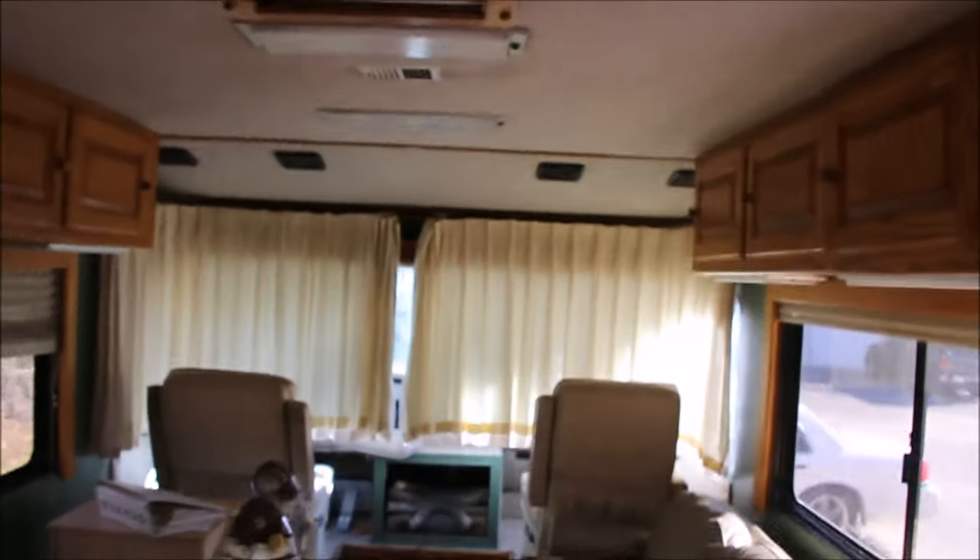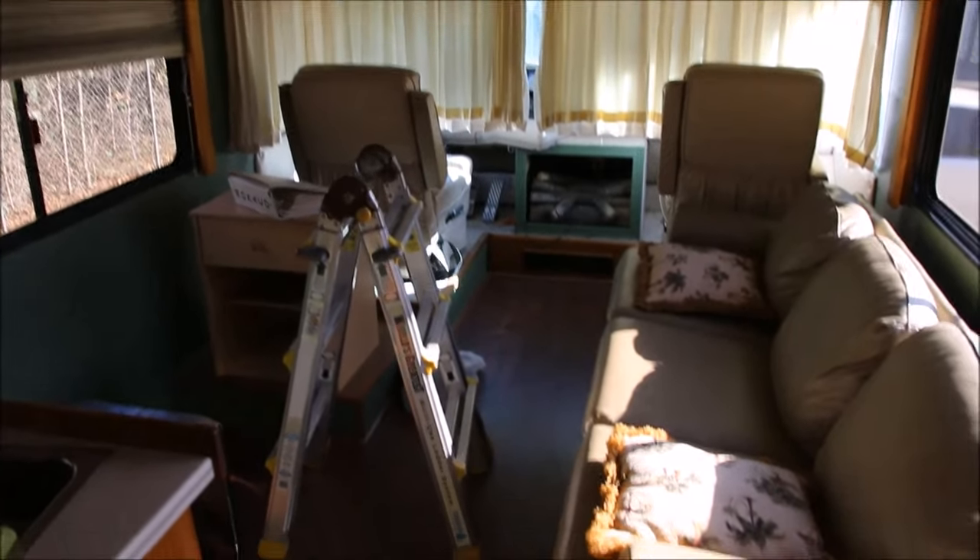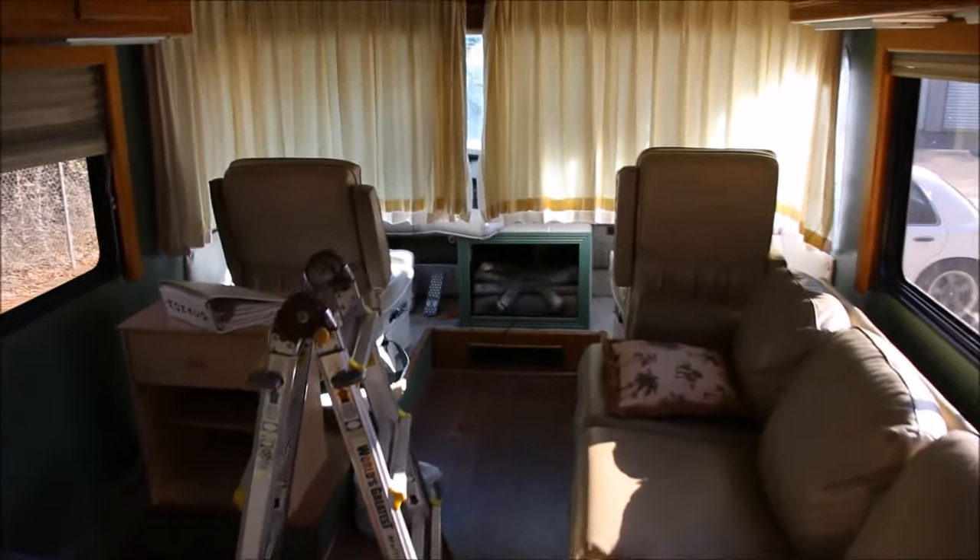Someone posted in a comment that they wanted to see the inside of the Monaco. I have a couple of videos inside the Monaco but I figured I'll do one that's recent. It's a little dirty — I haven't cleaned it, and I've got the ladder sitting here from when I was changing the overhead cab lights. So yeah, here's the inside of the Monaco for those of you who haven't seen it yet.